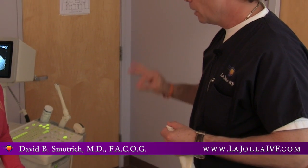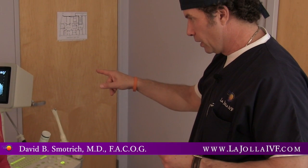Hi, I'm Dr. David Smatridge. I'm the founder and medical director of La Jolla IVF. I'm going to talk to you about how we like to evaluate an egg donor.